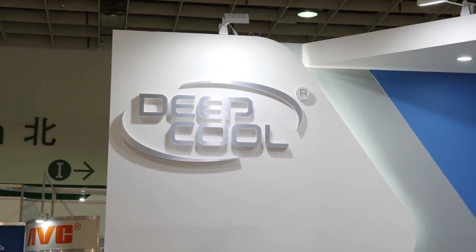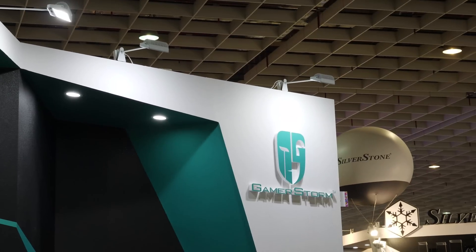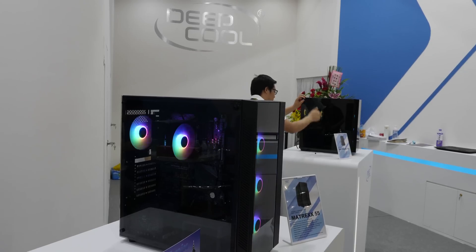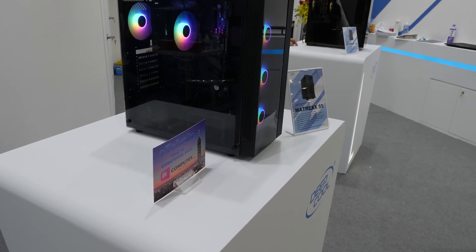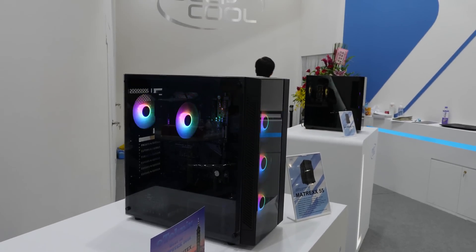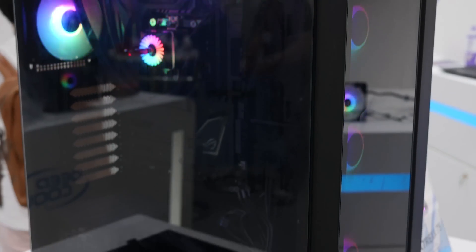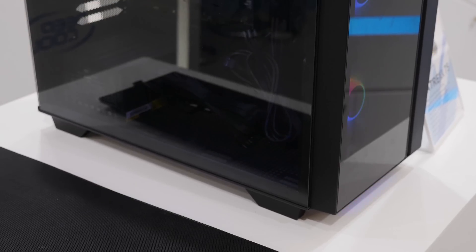Deepcool — they're pretty famous for their quad-stellar case, but they're also working on more affordable cases, RGB coolers, and all-in-one coolers, sort of for the everyman. They had a new case line, the Matrix line — the 55, the 65, and the 75. The price for those cases ranges from $40 to $90 MSRP.